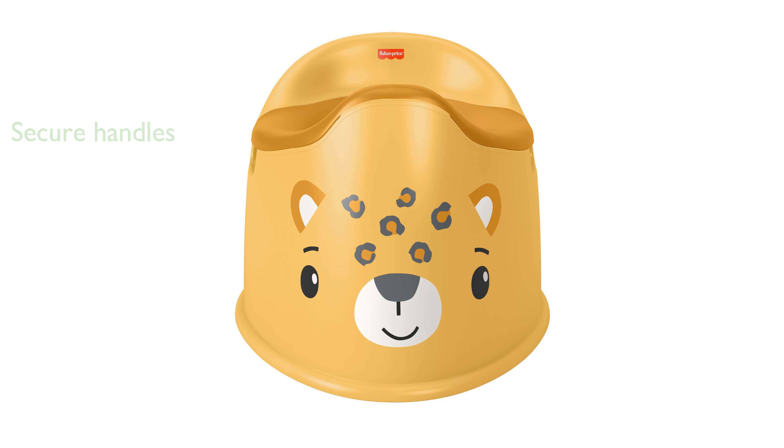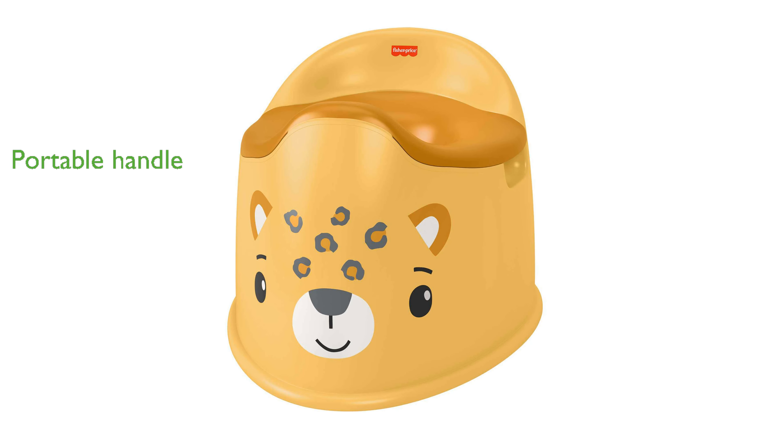A convenient handle on the back allows for easy portability, making it simple to move the potty seat from room to room. This potty seat not only introduces toddlers to the potty routine, but also helps improve their balance and coordination skills.